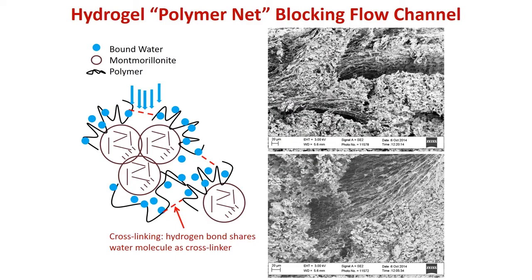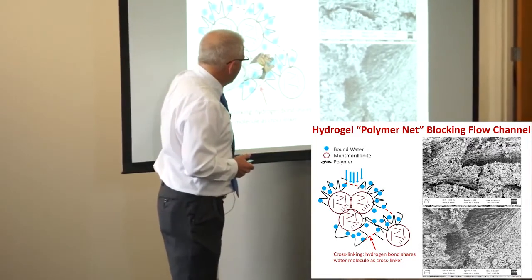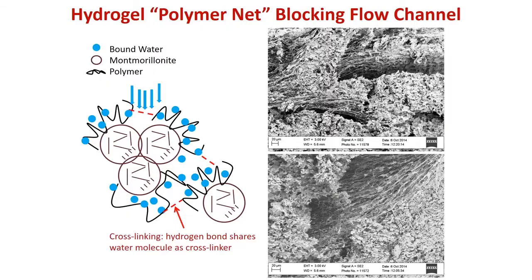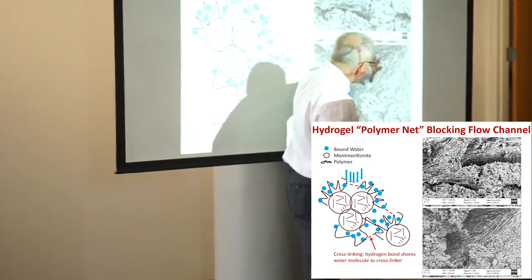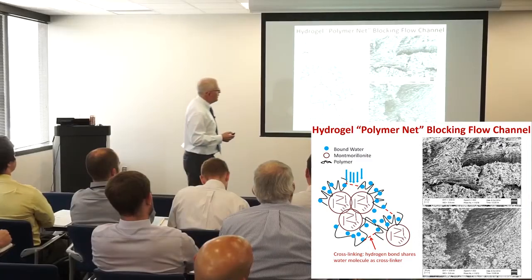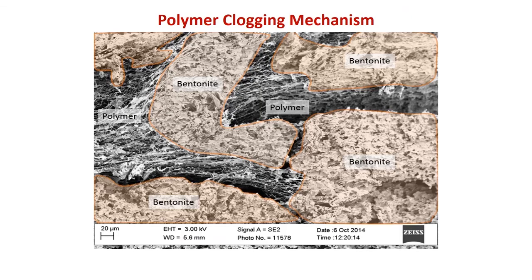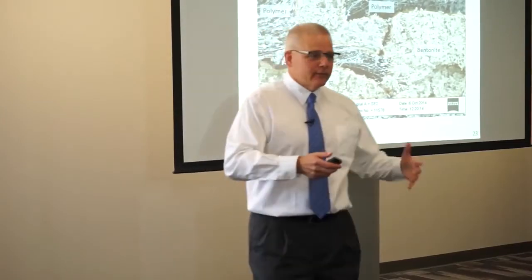The way we look at it today is we have bentonite particles and we have polymer hydrogel. On the right here I have SEM photographs. You can see these are bentonite and hydrogel, and the hydrogel is filling the spaces between the bentonite particles. Here's just another example — bentonite and polymer.